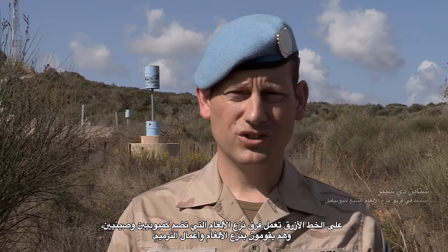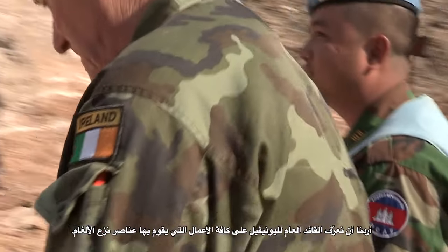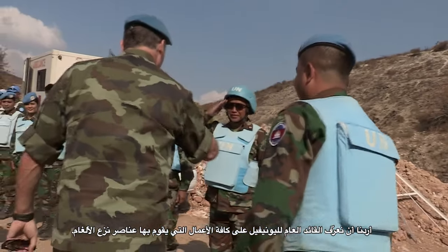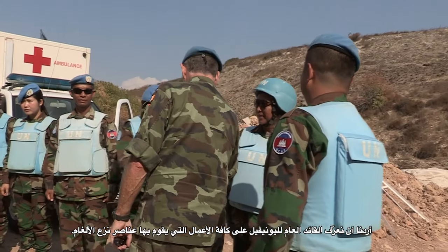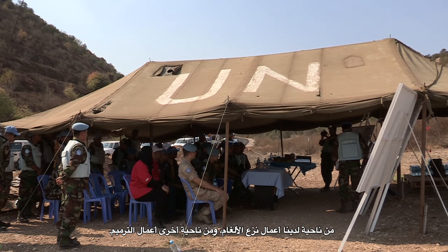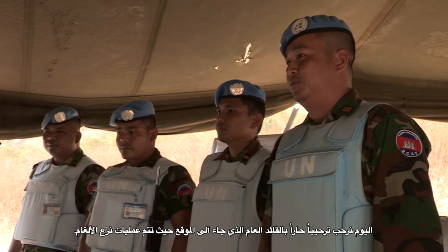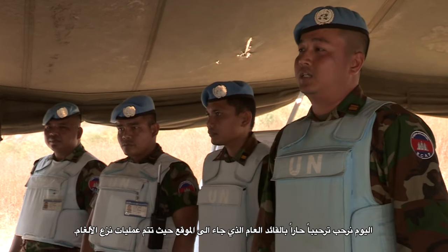On the blue line we have the Cambodian and Chinese mine clearance teams working. They're doing refurbishment and demining. We wanted to show the Force Commander what different types of work these deminers are doing — on the one hand demining, and on the other hand refurbishment. Today we are warmly welcomed to the site to visit all the demining activity.